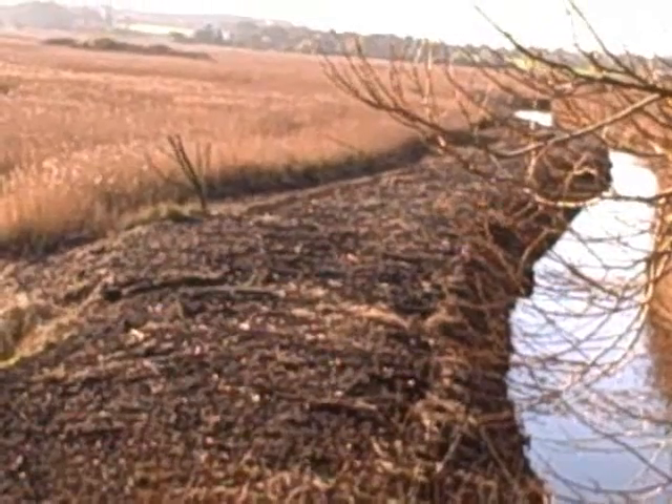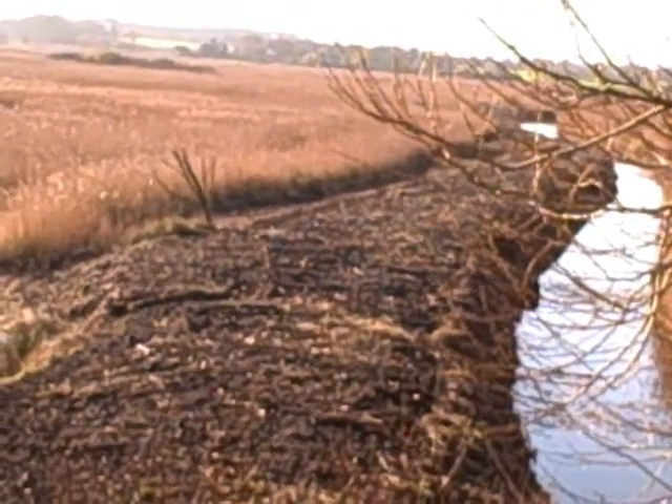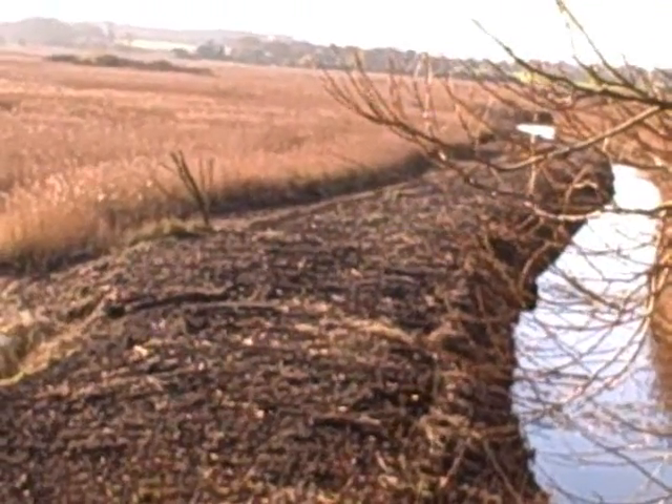Looking at a kingfisher. This is a view from the bittern hide. Just had excellent views of the kingfisher and marsh harrier earlier.